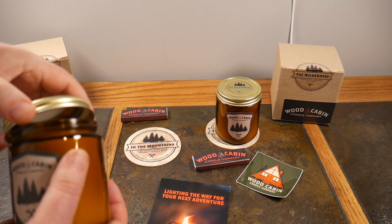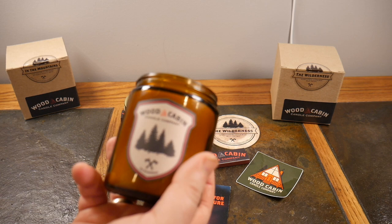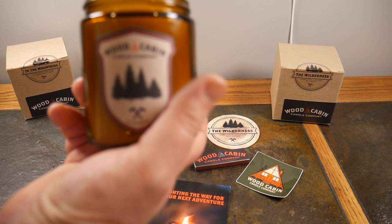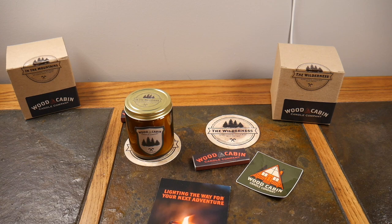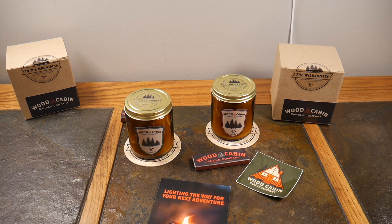This is the first time I've smelled In the Mountains. I was expecting maybe a little more piney. The Wilderness, on the other hand, definitely smells kind of piney — it reminds me of a cool fall day in the woods, maybe even a little wet. That's just what I get — it's a great scent. Let's burn one of these and we'll be right back.